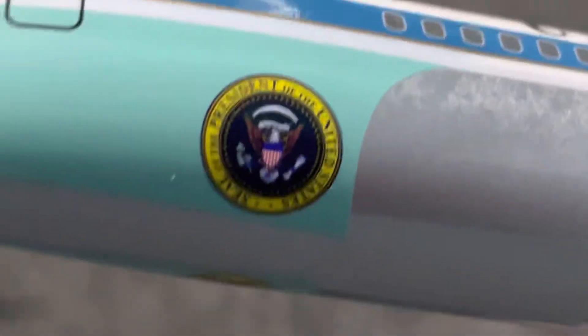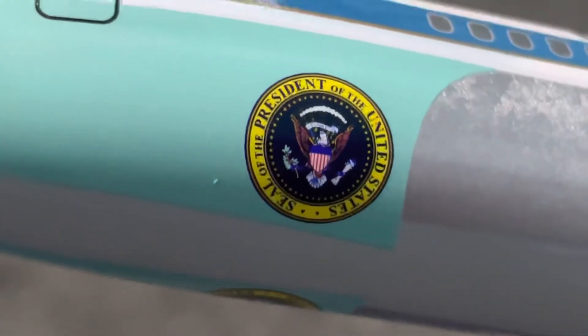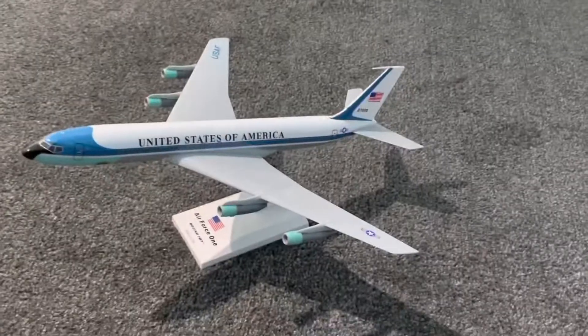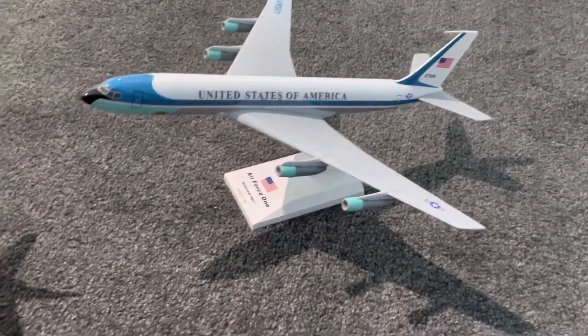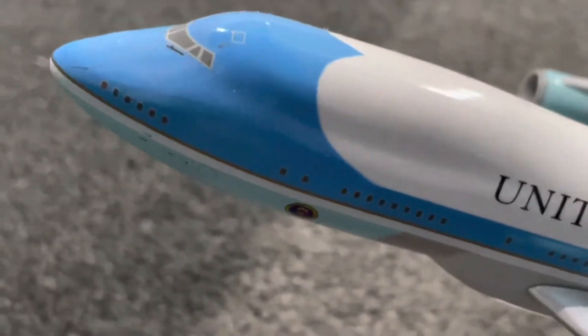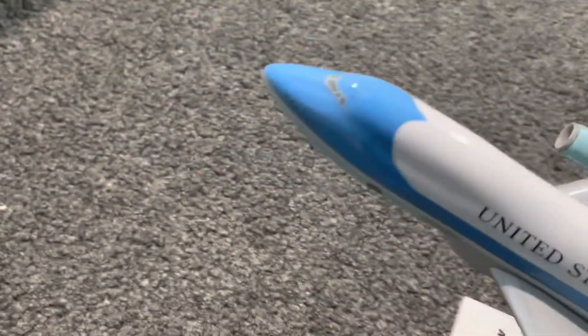As you can see, this is the presidential aircraft. This is basically the very first Air Force One model ever, and this is the current one with the 747. When I zoom in, you can see it's got exactly the same markings on there, and it's got custom doors where the president can go down the stairs.